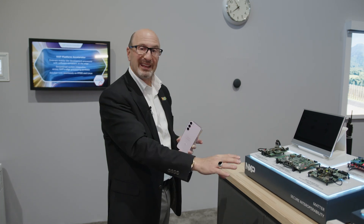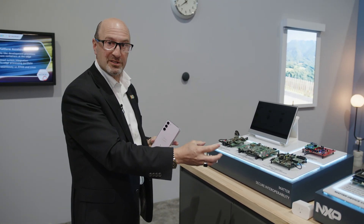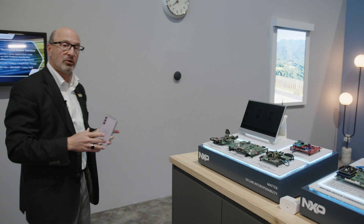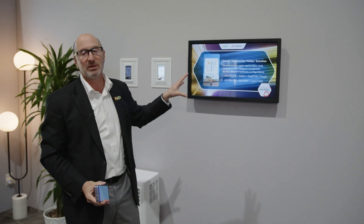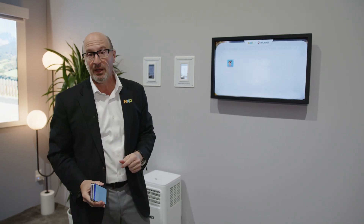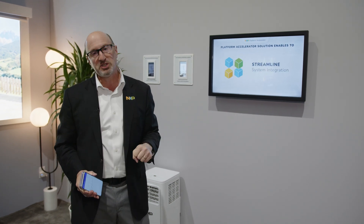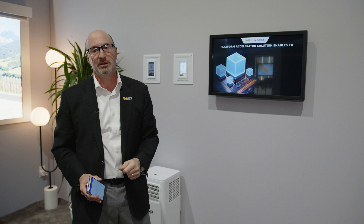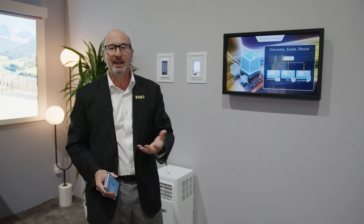In addition to making devices easy to add to and remove from the home as trusted devices, we're also working on making the development environment easier. We're working with partners like MicroEJ, where we're creating a container-like environment for easy software porting all the way down to MCUs. It scales up to our advanced application processors and a whole range of processing in between, enabling a richer ecosystem of apps and functions that will operate in your home to anticipate and automate.